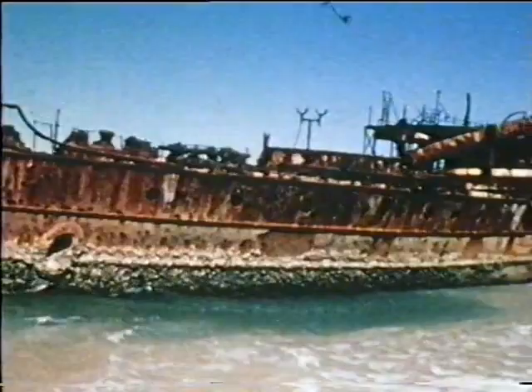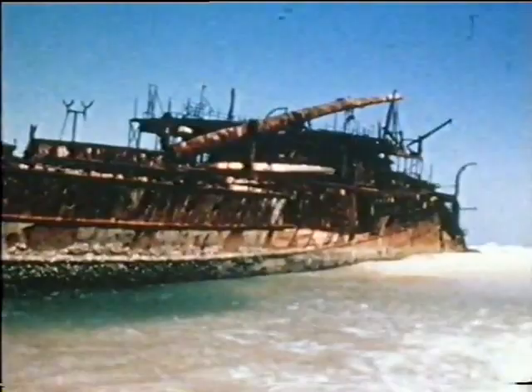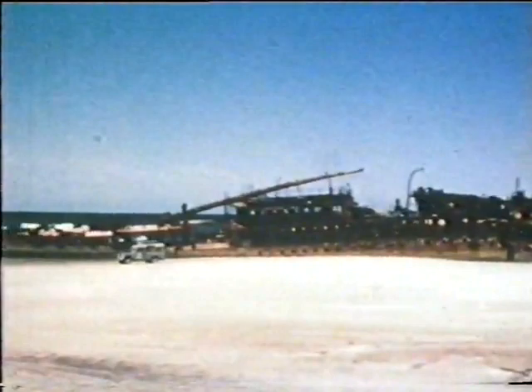During World War II, the wreck was used for Air Force target practice, and 19 unexploded 250-pound aerial bombs have recently been discovered, barely covered by the sand on which the rover is travelling.